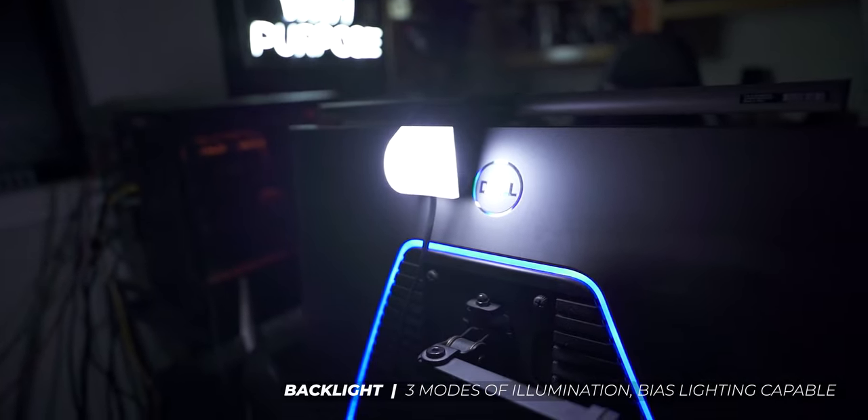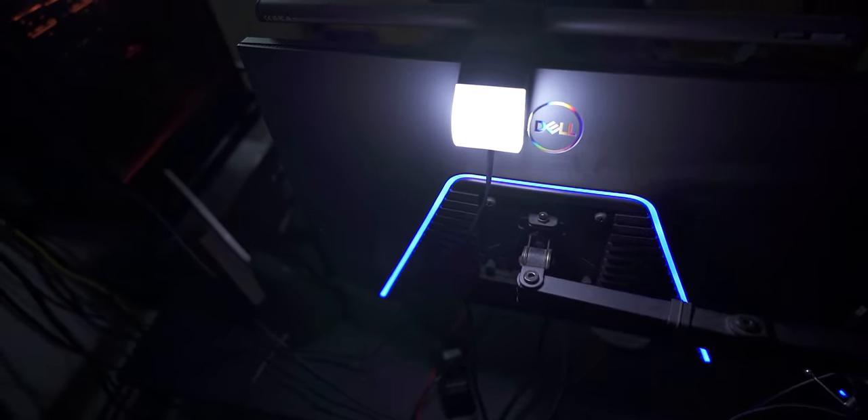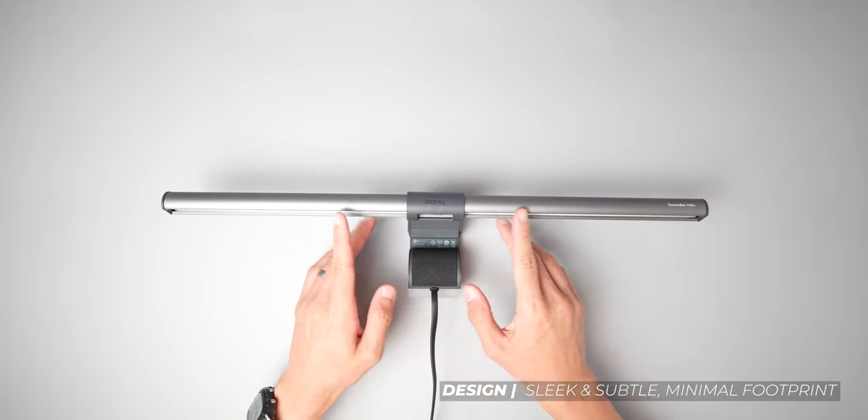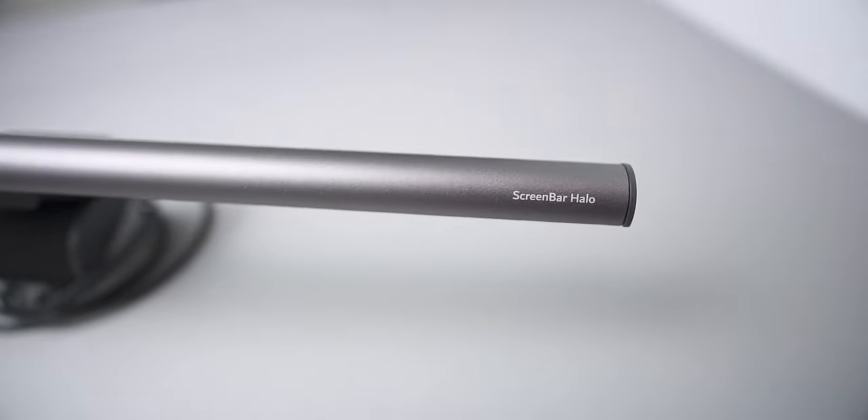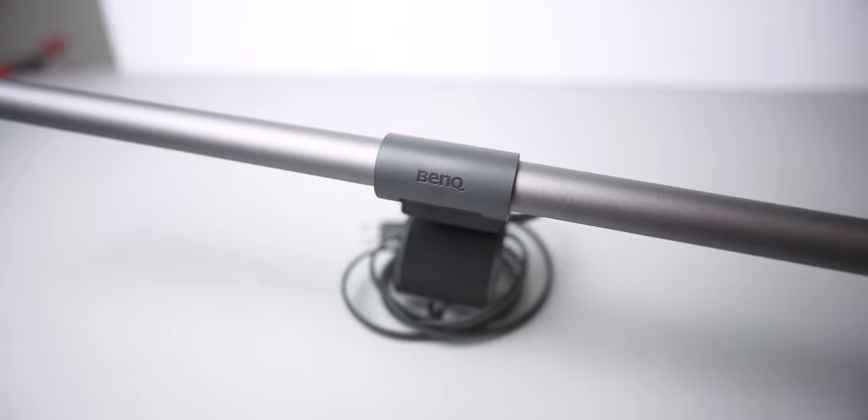There's also a backlight component to the Halo — a feature called bias lighting. When you're in a dark environment with a monitor screen illuminated in front of you, it creates high contrast which over time creates strain on your eyes. The backlight eases that strain and allows you to work smarter for longer. Not to mention the super clean aesthetics — a gunmetal gray finish on the light bar itself. It just follows the profile of the top of your monitor. All in all, the BenQ ScreenBar Halo has been an indispensable part of my desk setup since day one, and I can wholeheartedly recommend it.